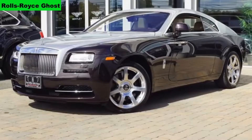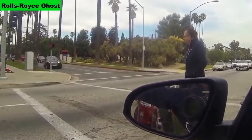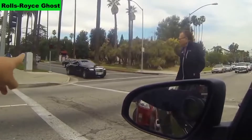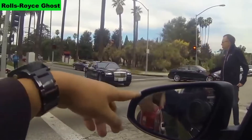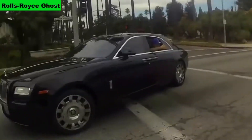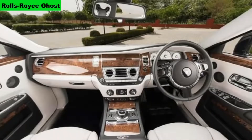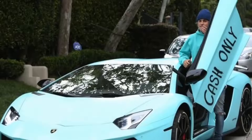Number 1: Rolls-Royce Ghost. The cost of the car is $314,400; in India, Rs 6.5 crore. The car comes with a 6.6-liter V12 engine which produces 563 bhp, 780 Nm of torque, and the car can reach 250 km/h. 0-100 in 4.7 seconds.